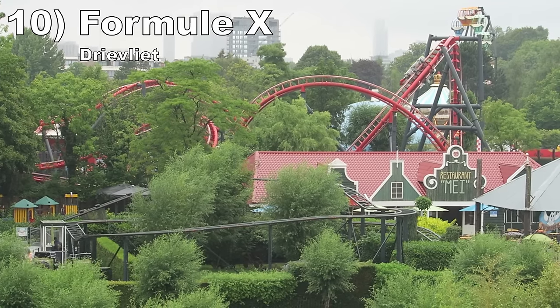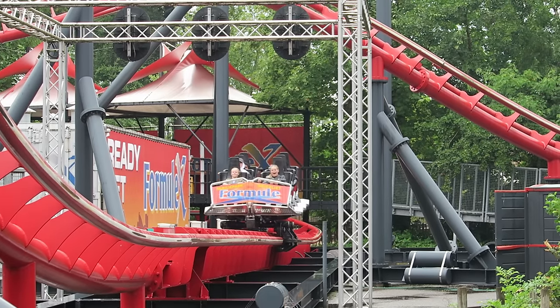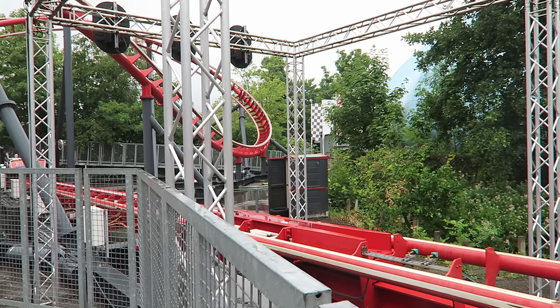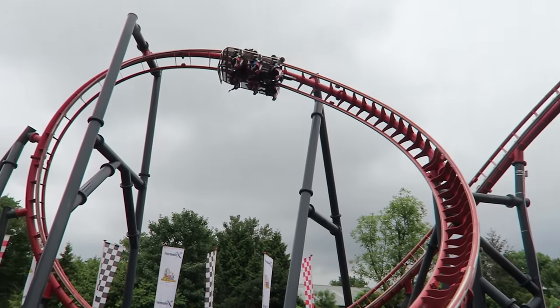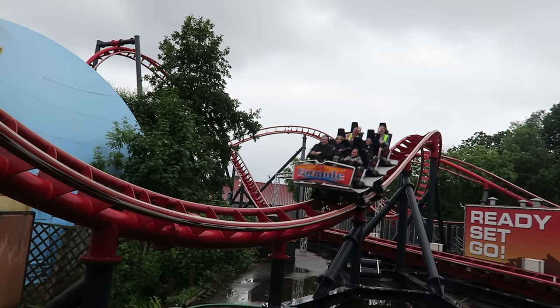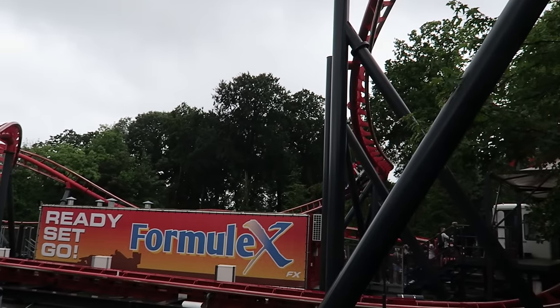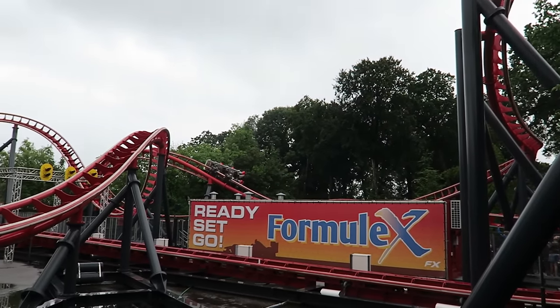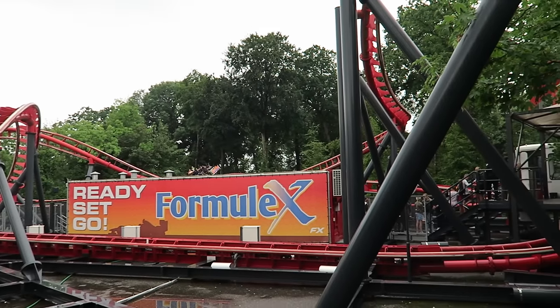Number 10 is Formula X at Dreevleet — a small but feisty Maurer X-Car coaster. The ride starts off with a shockingly strong LSM launch, then there's a forceful dive loop, a bunny hill with a nice ejector pop, and a super slow corkscrew with incredible hangtime. The other elements are just okay, but unlike some X-Car coasters, this one is smooth the whole way through.